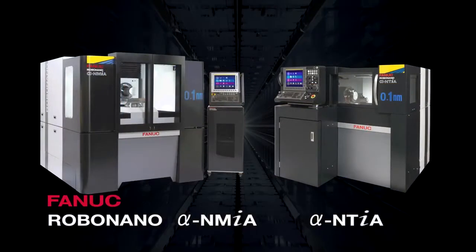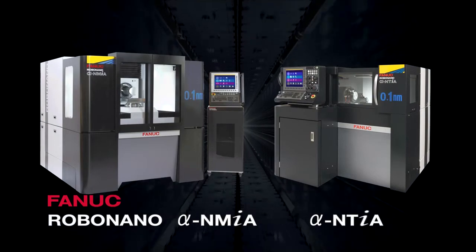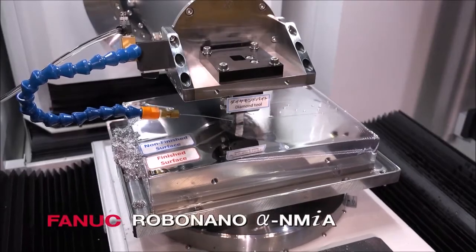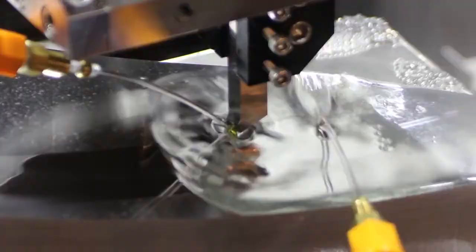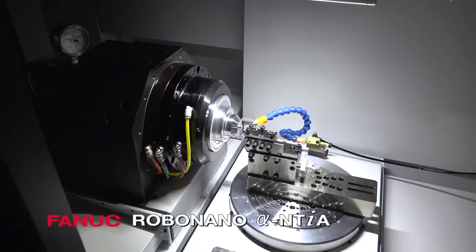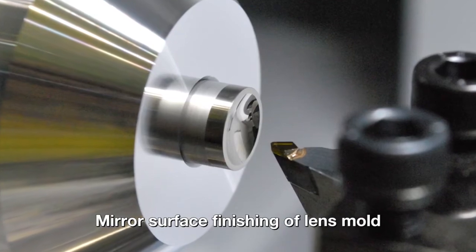The Robo-Nano Alpha NMiA and Robo-Nano Alpha NTiA are ultra-precision machines pursuing high reliability, high performance and high productivity. With commands controlled in units of 0.1 nanometers by the FANUC CNC and servo system, the Robo-Nano realizes ultra-precision machining, such as used on high-precision dies for plastic injection molding.